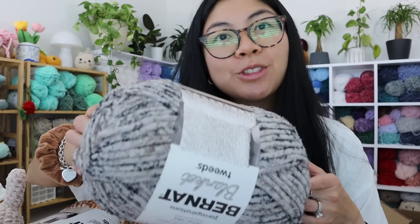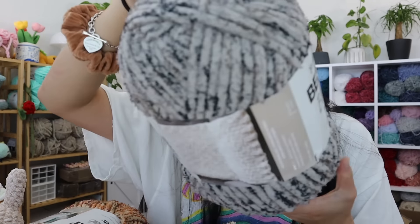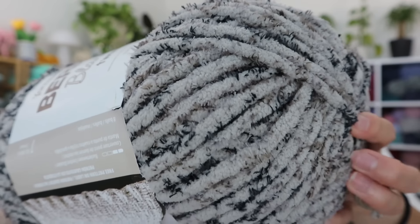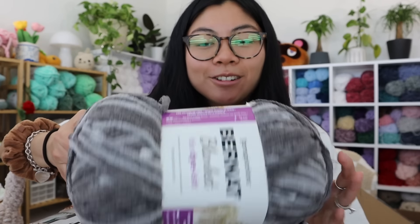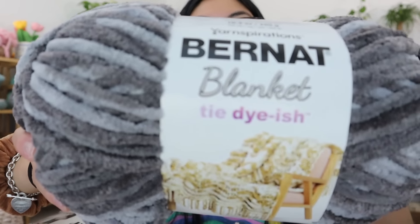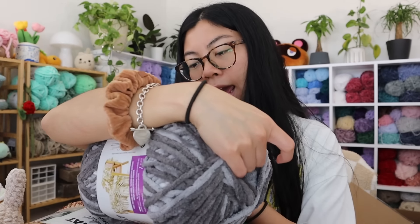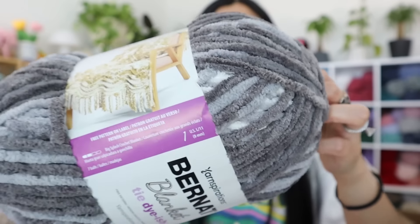Moving on to the more gray color scale — this is also the Tweed collection in color Dove Tweed. I thought this was really pretty for some gray cats, some chubby cats — really cute. Sticking with the gray color scheme, this is Bernat Blanket from their tie-dye-ish collection in colorway Pebble Beach. That's a pretty good name — it does remind me of pebbles scattered throughout the beach.